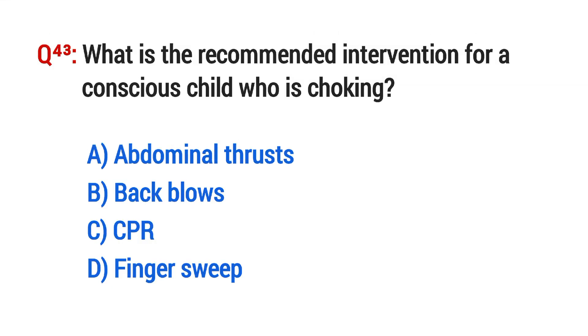Question No. 43. What is the recommended intervention for a conscious child who is choking? The right option is A: Abdominal thrusts.